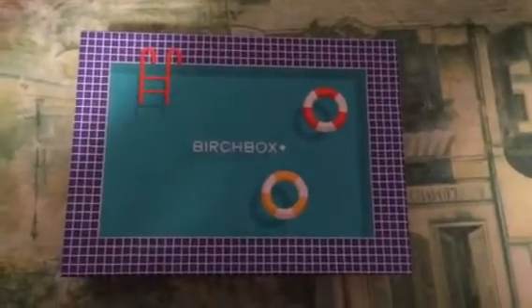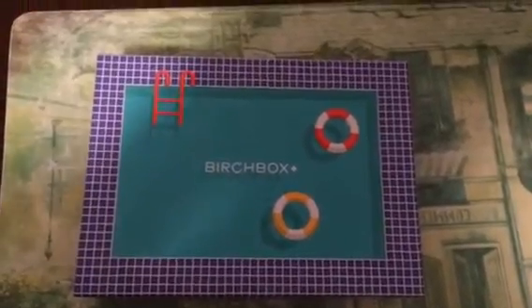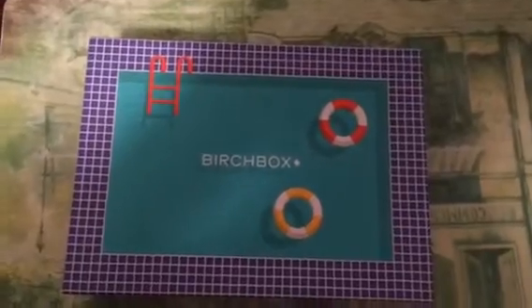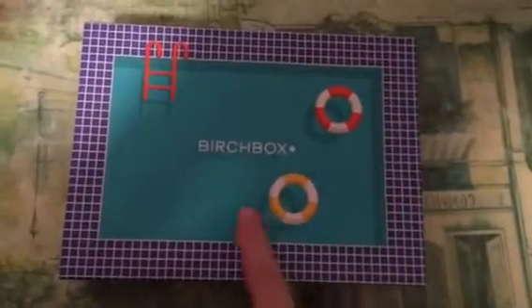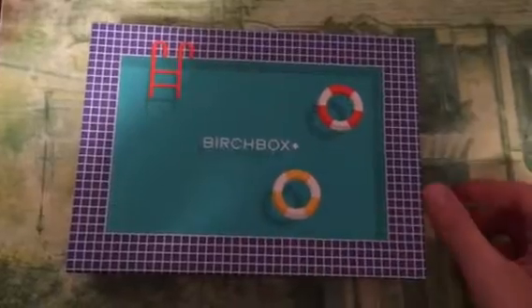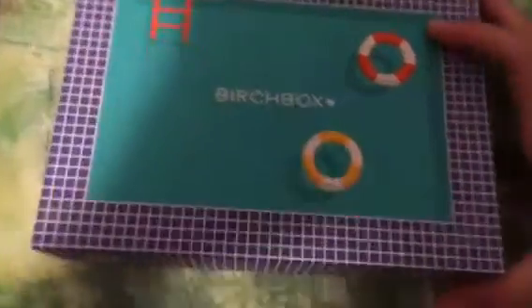Hello everybody, welcome back to my channel. Today I am doing a Birchbox unboxing for you guys. I am doing it for the month of August, so this is the August Birchbox. So I open the shipping box and this is what I see. The Birchbox for this month is really cute. It's a pool theme. I guess it's very summery and has a lot to do with being in the pool and the outdoors.